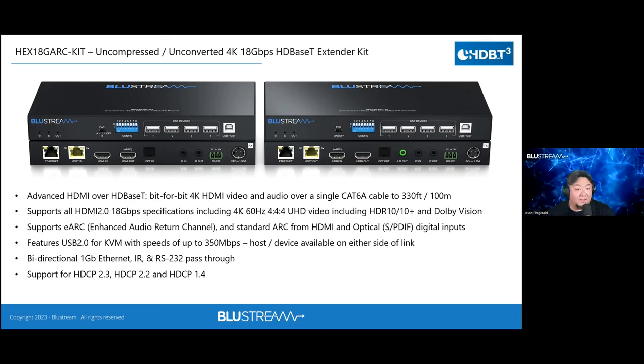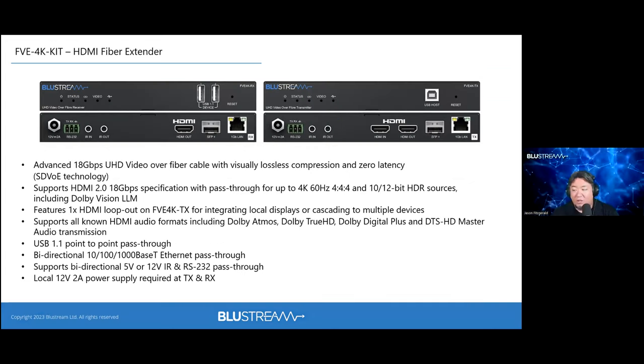Alongside the HEX 18G ARC, Bluestream also developed a companion product that carries the same uncompressed capabilities but is strictly HDMI — without the USB switching features. This 'little brother' is suited for applications requiring uncompressed HDMI for reasons like medical use or wherever zero-latency, full-fidelity signal integrity across the link is critical.